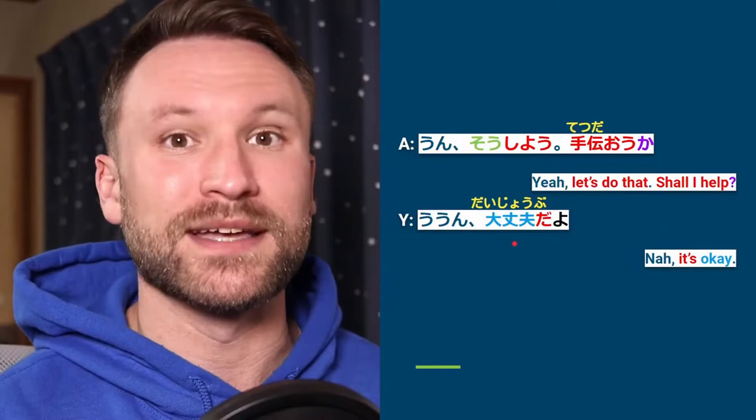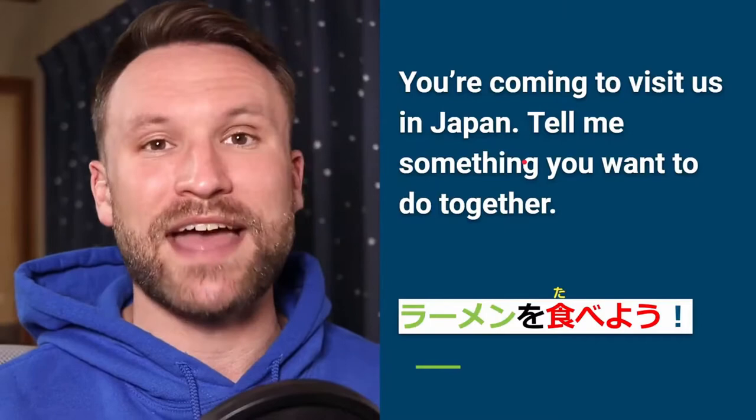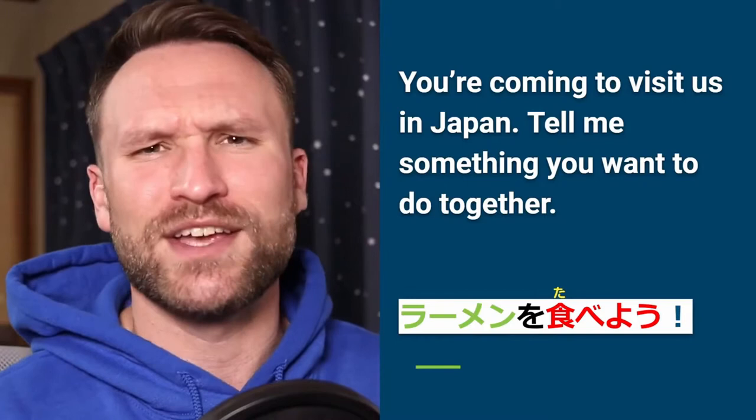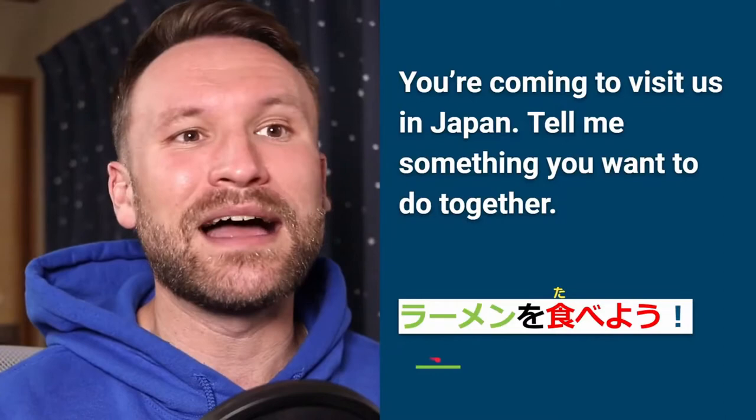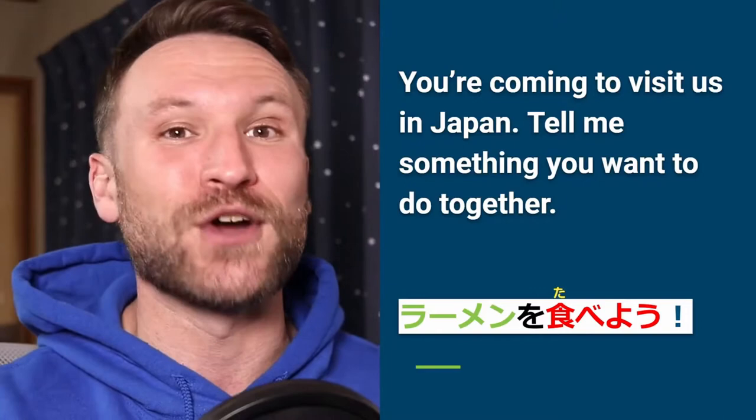Our practice section: you're coming to visit Japan. Tell me something you want to do together with me and Yuki. What I would say is rāmen tabe ni ikou — 'let's go eat ramen.' Go ahead and make some sentences using the volitional form with any verb, describing something you want to do together when you get to Japan.